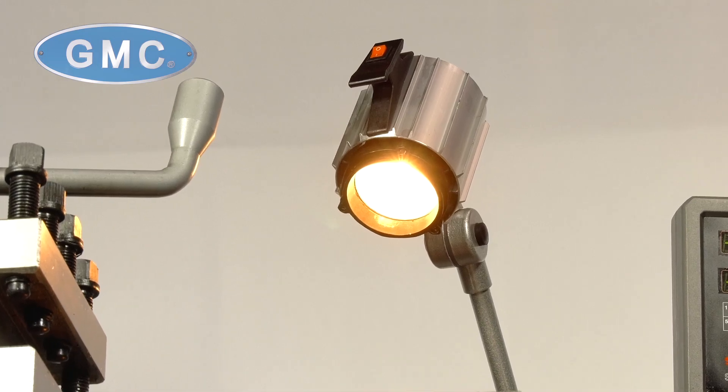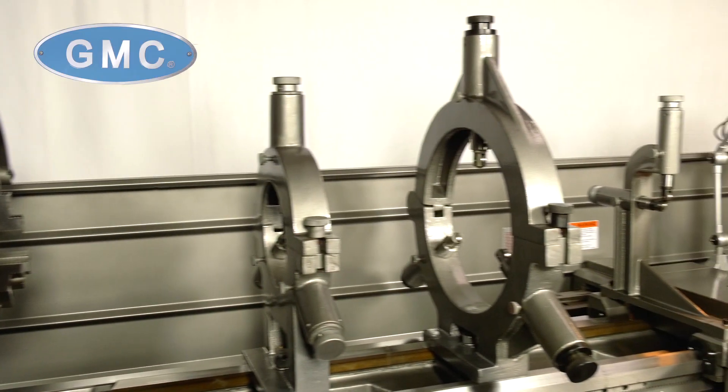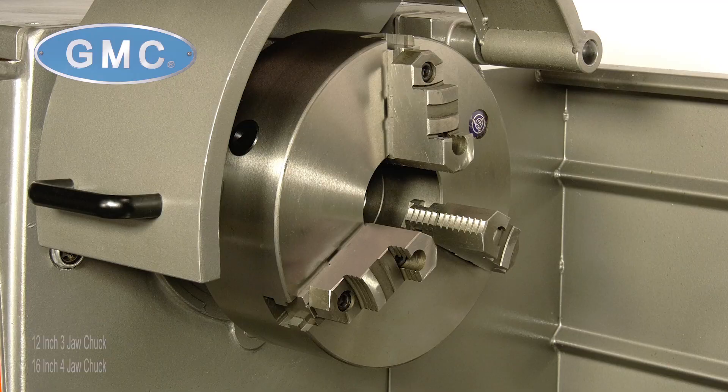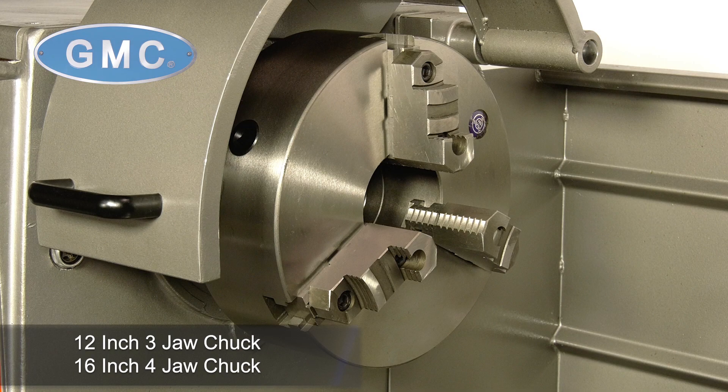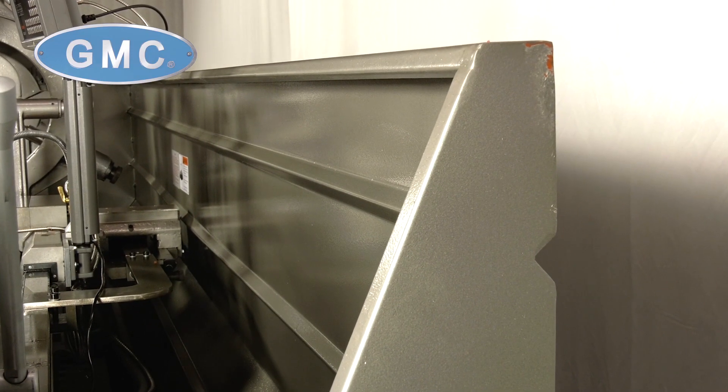It comes with standard accessories such as a coolant system, halogen working light, and chuck guard with safety shutoff. Included are one 7.5 inch steady rest, one 15 inch steady rest, a 3 inch follow rest, 12 inch 3-jaw chuck, 16 inch 4-jaw chuck, foot pedal brake, full length splash guard, a 4-way tool post, and is backed by a 1-year factory warranty for parts.